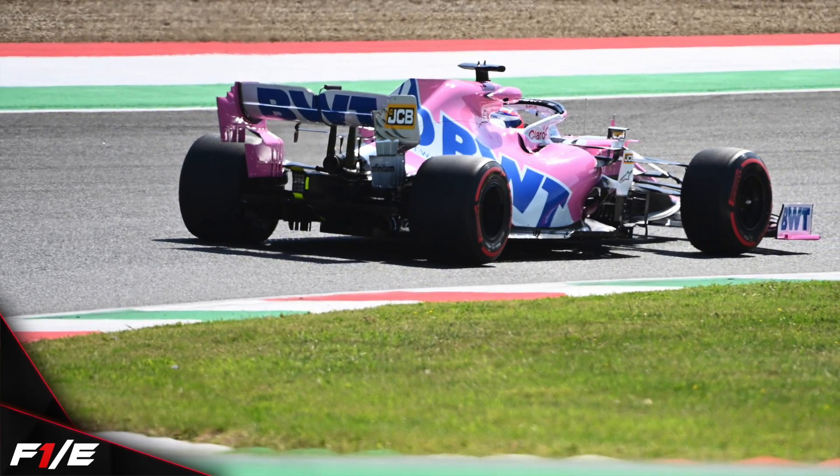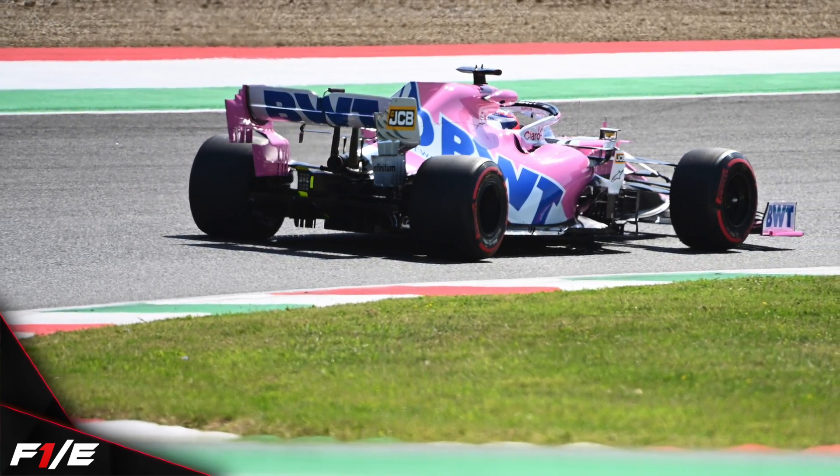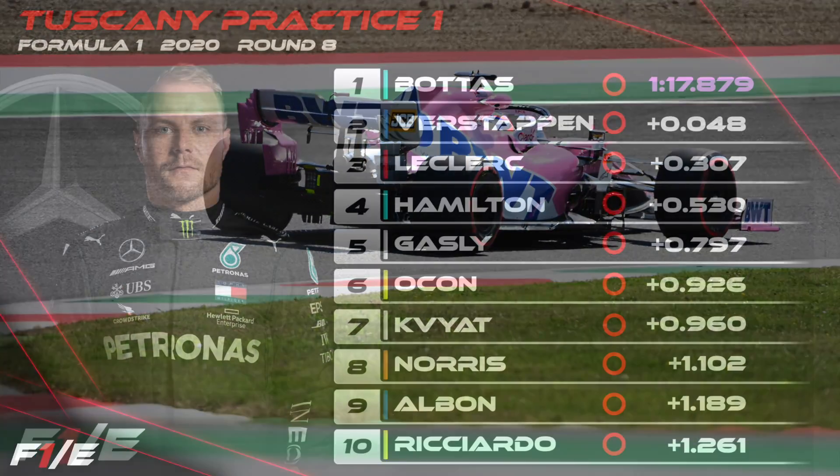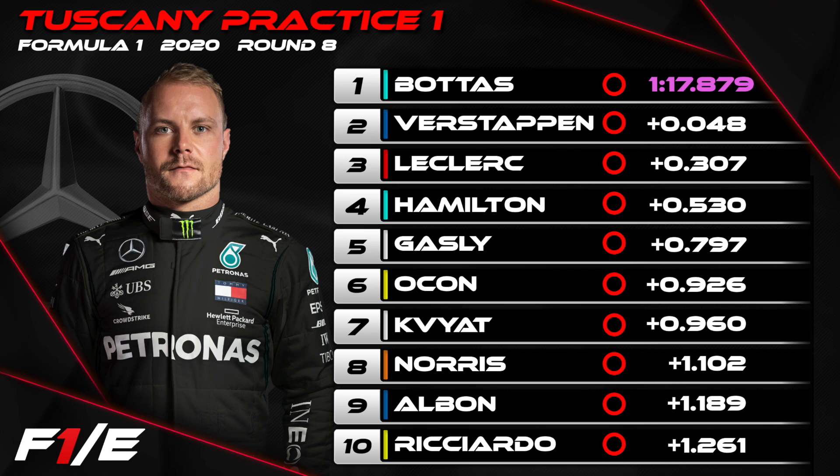Feel free to subscribe. Let's look at some times from FP1. For the fifth race in a row, Valtteri Bottas was quickest of all in the morning session, but it was Max Verstappen P2 and the Ferrari of Charles Leclerc P3.